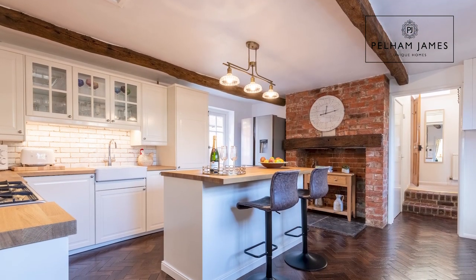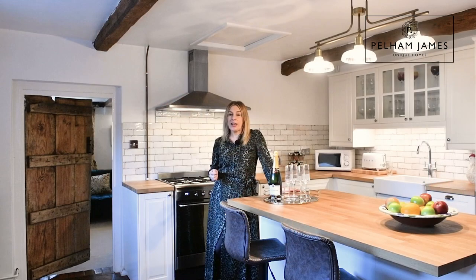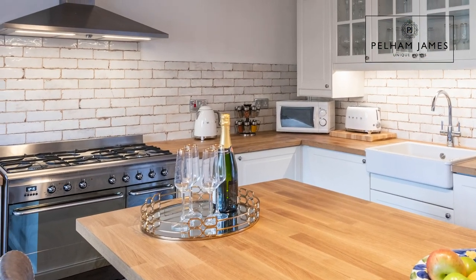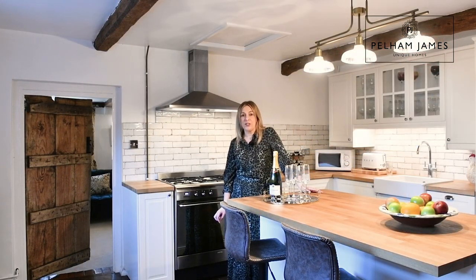oak beams overhead and a very attractive decorative red brick fireplace with sturdy beam. The kitchen itself is really well equipped, including a lovely large island unit with wooden top and a large range oven with electric ovens and gas hobs. The kitchen also has a built-in dishwasher and washing machine with space to add your own large American fridge freezer.